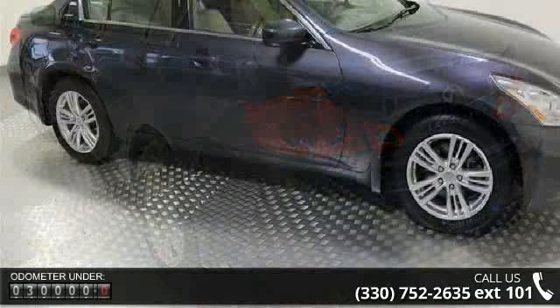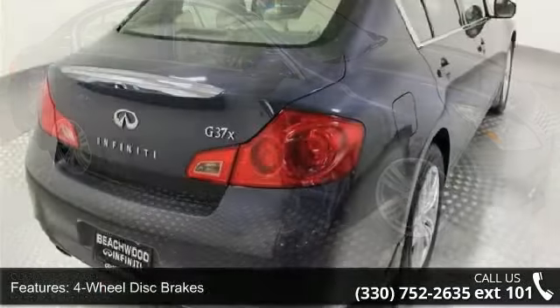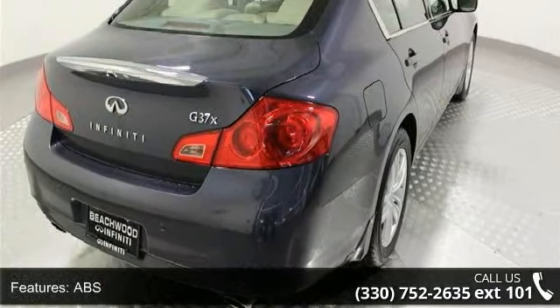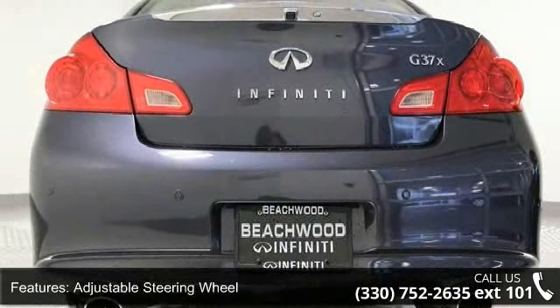Some of the top features included with this vehicle are four-wheel disc brakes, ABS, adjustable steering wheel, all-wheel drive, aluminum wheels, automatic headlights, auxiliary audio input, backup camera, and Bluetooth connection.